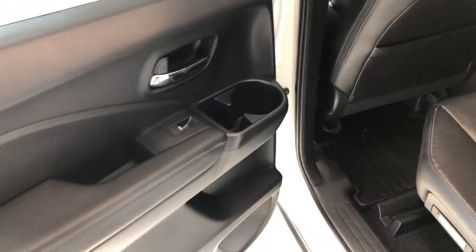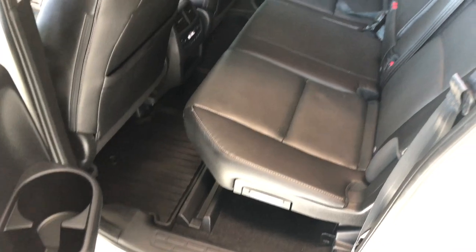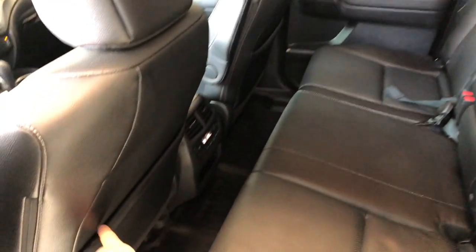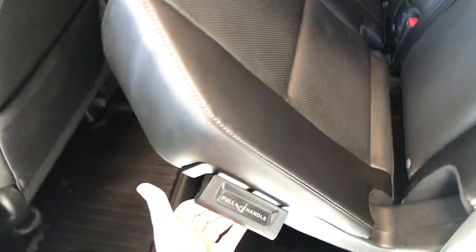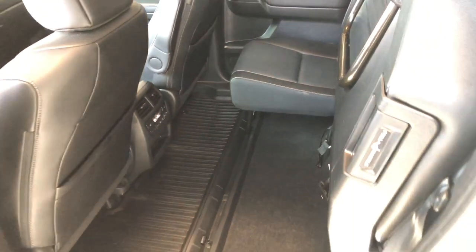Taking a look inside the back, we have some storage in the door just like the driver's side. We're continuing with the all-weather mats and black leather seating. Behind the front passenger and driver's seats you have these extra storage compartments. The rear passengers have their own climate control settings and their own heated seats, controlled right behind the center console. The rear seats also fold up — it's as easy as pulling on this little handle, and you get a nice flat storage space in the back.